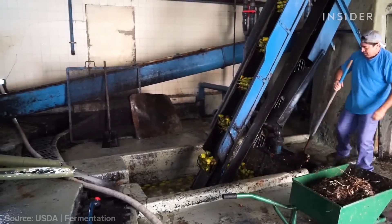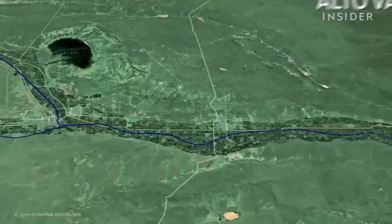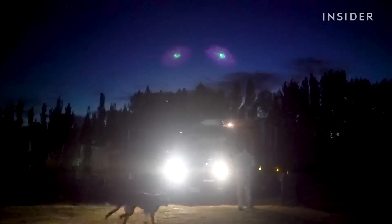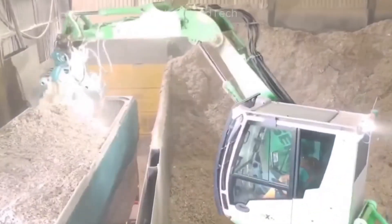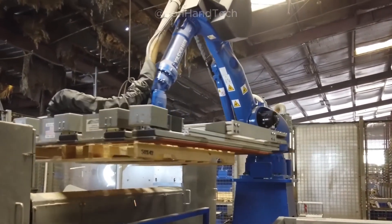Beyond its environmental benefits, wood recycling is a massive economic force. The industry provides thousands of jobs worldwide, from waste collection and processing to manufacturing and research. Countries that prioritize wood recycling save millions of dollars every year by cutting landfill costs, reducing energy expenses, and lowering their reliance on imported raw materials. Governments are catching on, enforcing stricter waste management policies to encourage more sustainable practices. In the UK, new laws now require construction companies to recycle a significant portion of their wood waste, and across Europe, businesses are being pushed to meet ambitious recycling targets, making sustainable wood use a core part of the global economy.